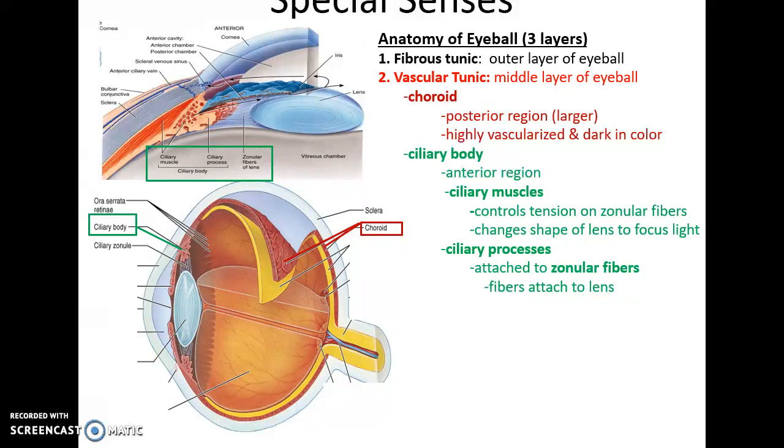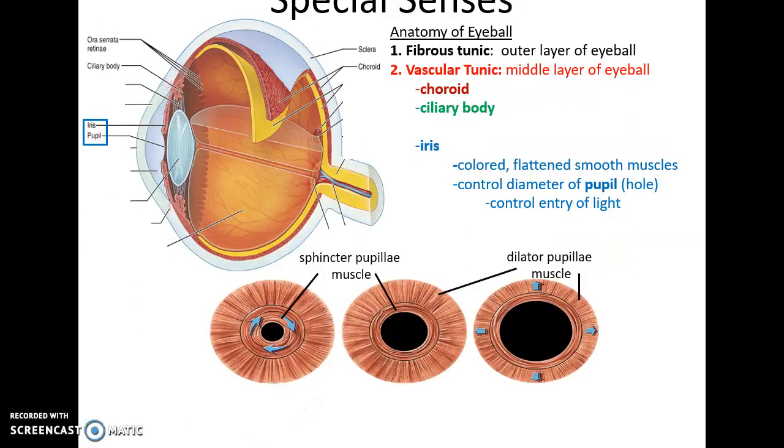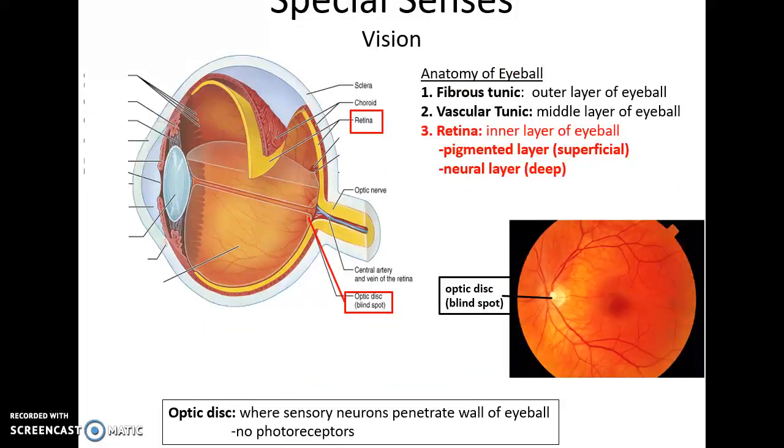More toward the anterior region is the ciliary body, made up of ciliary muscles — smooth muscles that attach via zonular fibers to the lens. The ciliary muscles control the shape of the lens, allowing us to focus light. Also on this layer is the iris, a disc-like structure with a central hole called the pupil. The iris is made of smooth muscles that control the diameter of the pupil, thereby controlling the amount of light entering the eye.